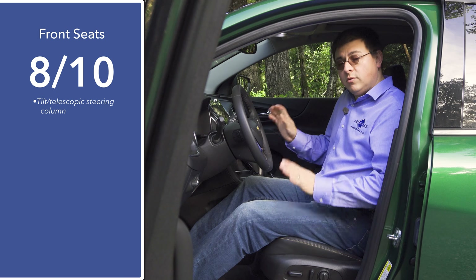Headroom is generous in the outboard seating positions, but in the middle seat my head brushes the ceiling because the center seat sits a little higher off the ground. For extra comfort, the rear seats offer two different recline positions — a slightly more upright position and about one inch of additional recline. In the top-end Premier trim, the rear console features heated seat controls for the outboard positions, letting you choose to heat the whole seat or just the seat back.